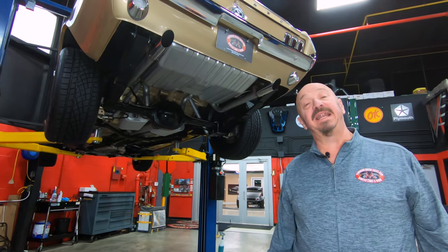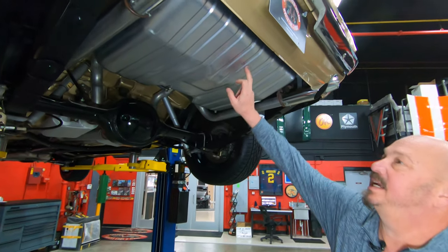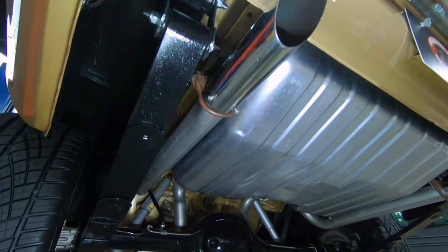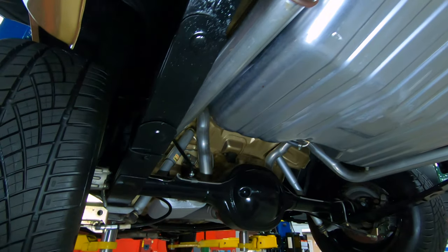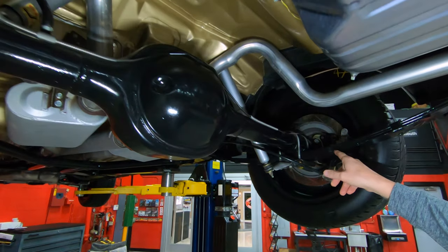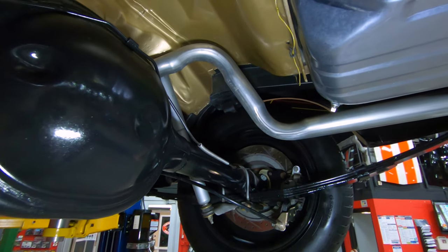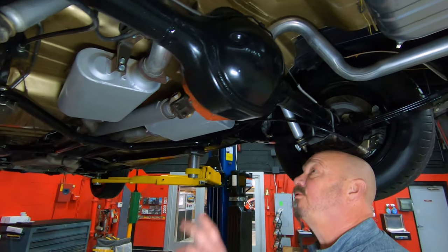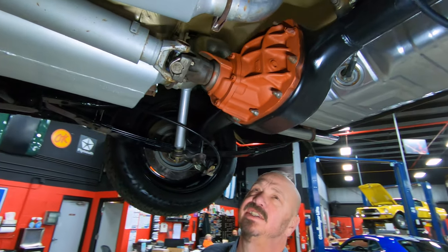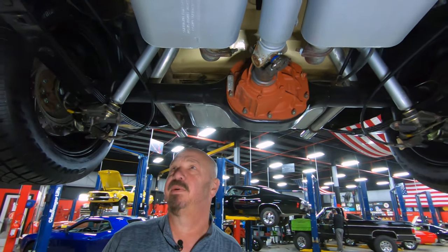We're underneath the 68 now and man, it's pretty under here — you don't see very many of them done to this level. You see a brand new gas tank, brand new exhaust system, brand new shackles on the springs. The spring packs look like rebuilt units. You can see it's got disc brakes on it with drilled and slotted rotors. The shocks look like they're fairly new. We do have a Ford 8-inch rear end — that's what would have come in these cars stock — and she is 2.79 gear if I remember right and is an open rear end.